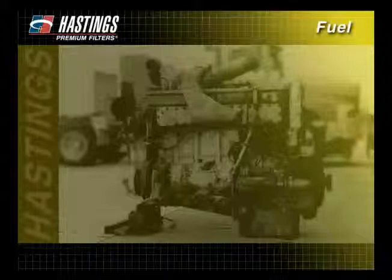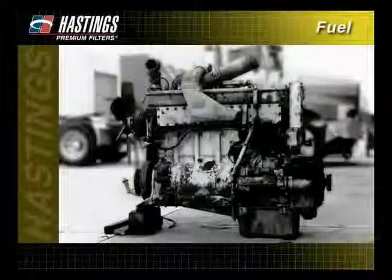Understanding some of the problems and characteristics of diesel fuel will allow you to reduce the amount of contaminants in your fuel system. Doing so will help minimize downtime and eliminate engine damage. While it may not be possible to prevent all damage caused by dirty fuel, adhering to a strict maintenance schedule will help to ensure that your filter is ready to capture damaging contaminants before they reach vital engine parts.